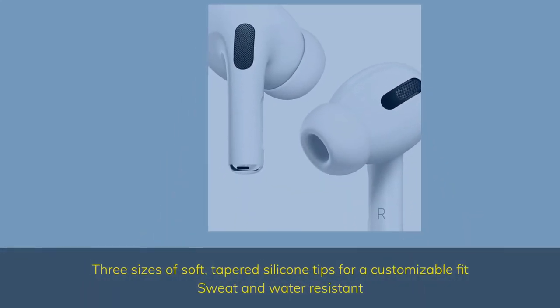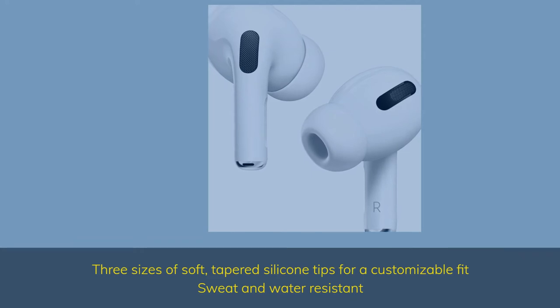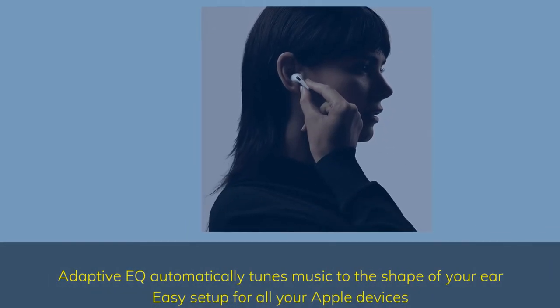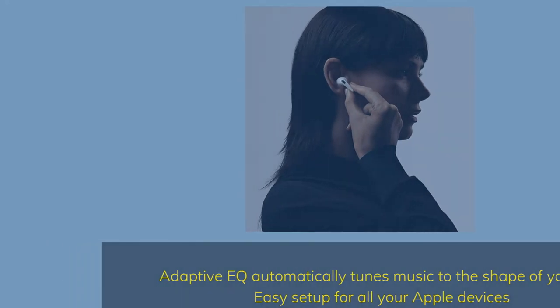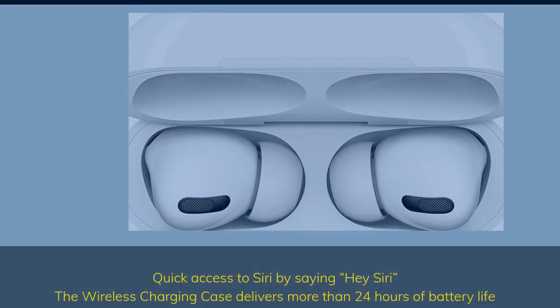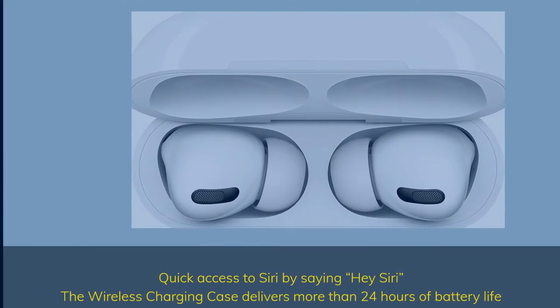3 sizes of soft, tapered silicone tips for a customizable fit. Sweat and water-resistant. Adaptive EQ automatically tunes music to the shape of your ear. Easy setup for all your Apple devices. Quick access to Siri by saying Hey Siri. The wireless charging case delivers more than 24 hours of battery life.